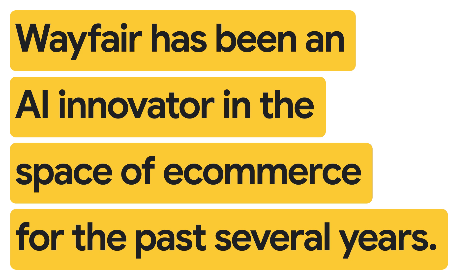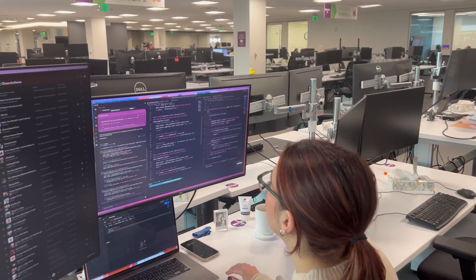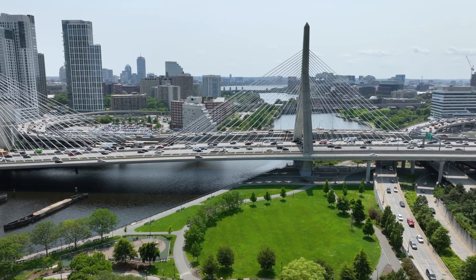Wayfair has been an AI innovator in the space of e-commerce for the past several years. Snorkel had the opportunity to work with Wayfair and partner with their team on cutting-edge research that had significant impact on their product tagging and exact matching workflows.